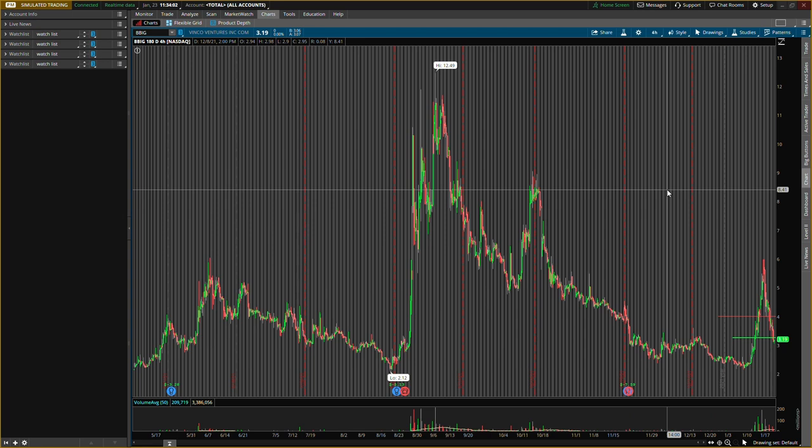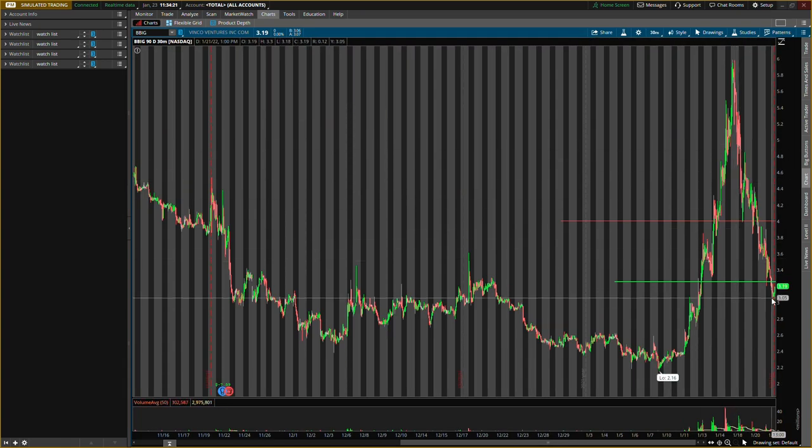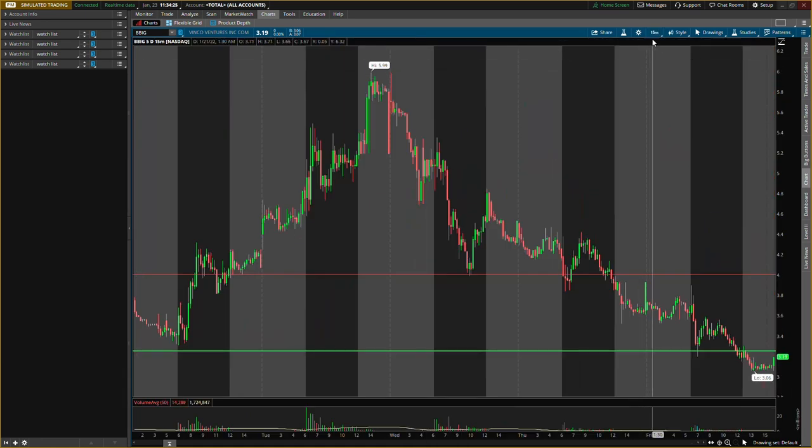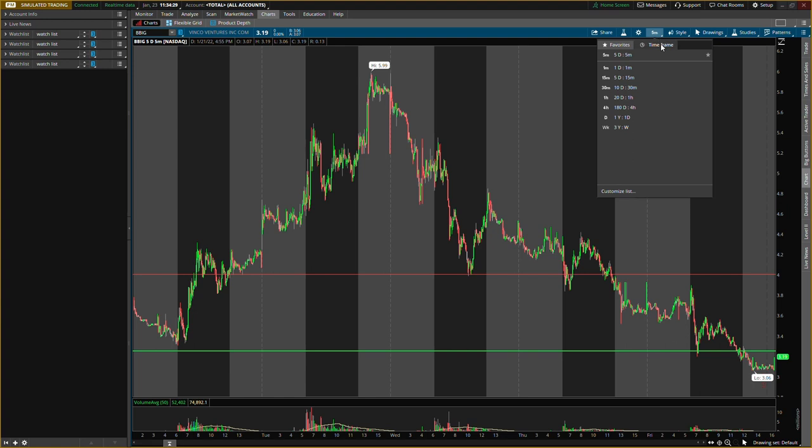Make sure you smash that like button and subscribe if you are new — let's get over 50,000 subscribers. Look: hard push up, hard pullback, hard push up, hard pullback — that's all I was telling you guys. Don't buy at high prices, don't chase it. It's gonna come down to levels that we can actually play, and now it is. We'll go over the old levels, then go down to the five-day five-minute chart to look at some closer price action.